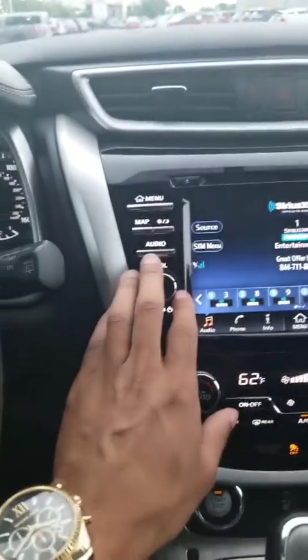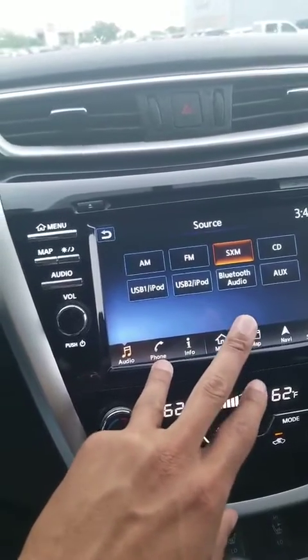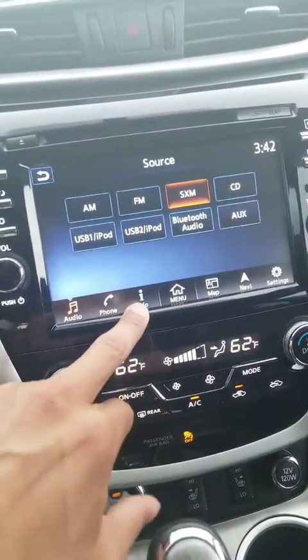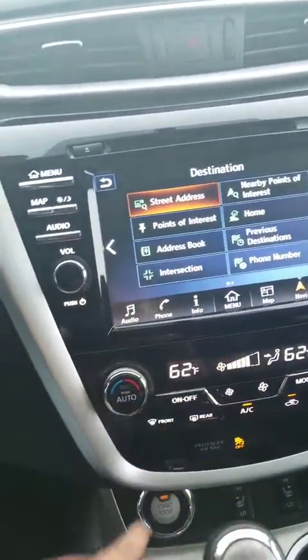You go to audio source where you can pick what source you have: USB, iPod, USB 2, Bluetooth, auxiliary cord, XM, FM radio — entertainment info for the system. You also have navigation where you can type in where you want to go.